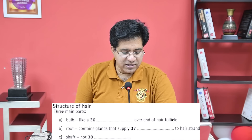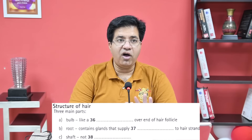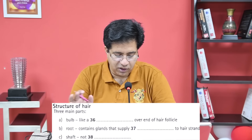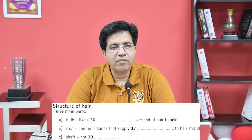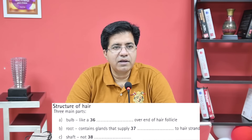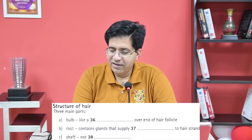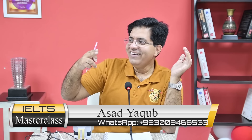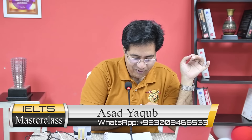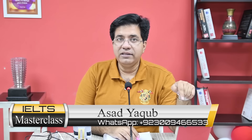Question 38: Shaft — the last part of the hair — is not dash. For 'not' they might say 'this is not.' The audio: 'The shaft is the hair which is above the skin and is of course what we can see. Fortunately, this is not active — and I say fortunately, because otherwise it would be very painful to have your hair cut.' Answer: 'active.'